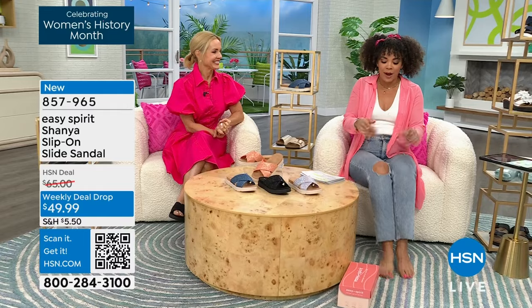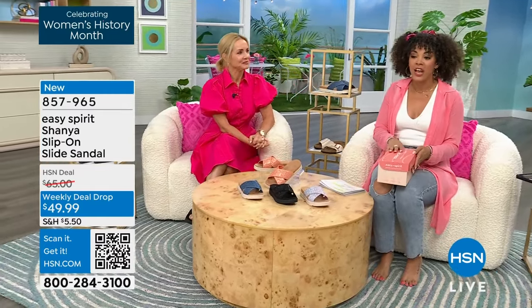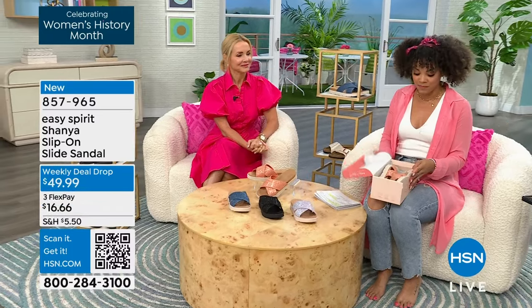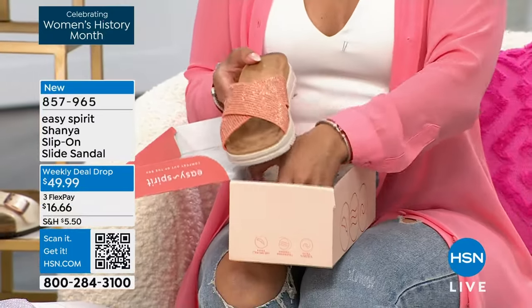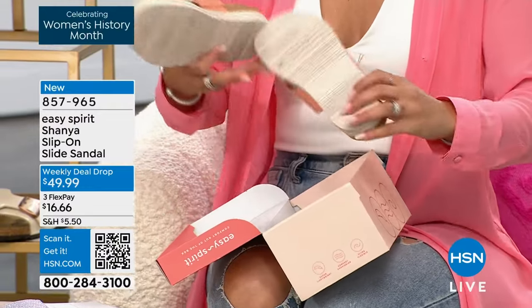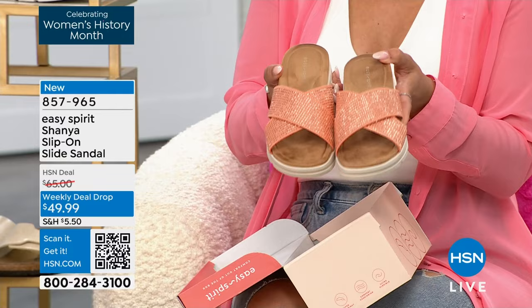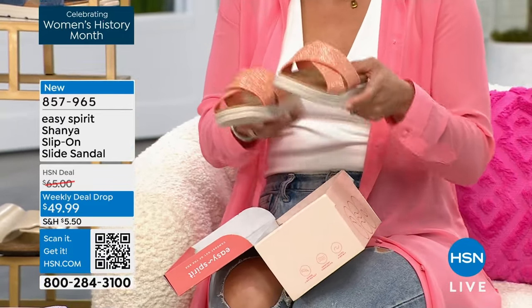I am ready to slide my feet into these. So what we have is Shayna, and it's a slip-on slide sandal. Look at the sandal. This one is the peach. How cute is this with my topper? I absolutely love it.